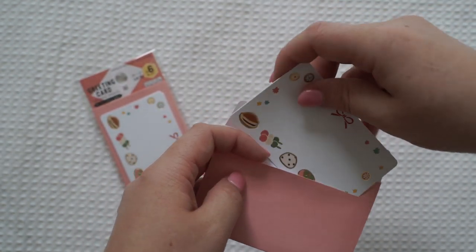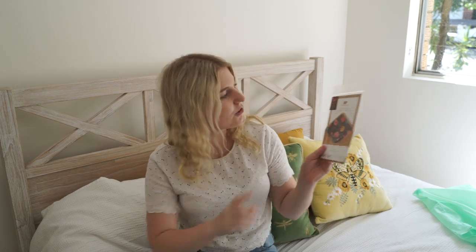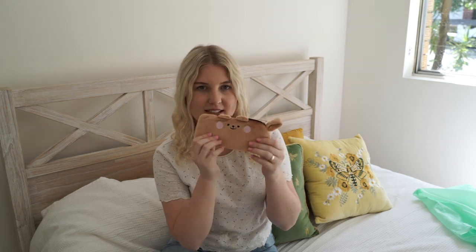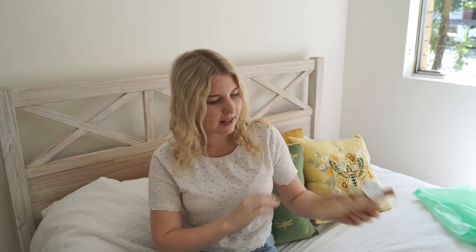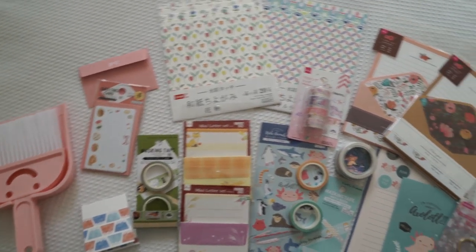So that is everything! A lot of washi tape, a lot of really cool letter sets, some adorable cheap stationery bits and pieces, some yummy snacks, a few household goodies, and my cute little cushion that I can't wait to sit on when working from home. I'll probably also be doing a bit of crafting on my lunch break at home if we get told next week that we're working from home.